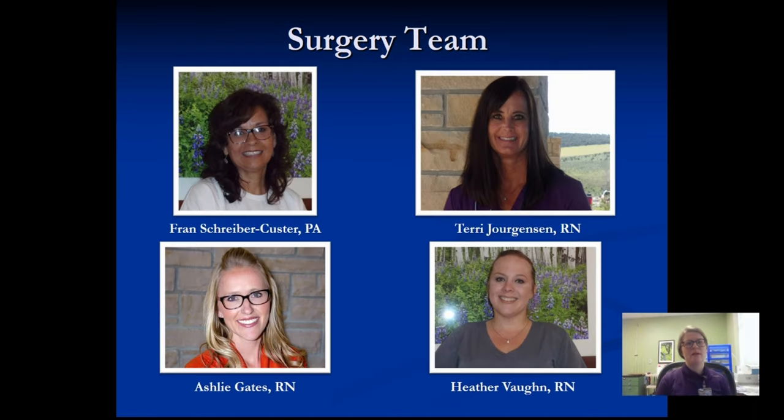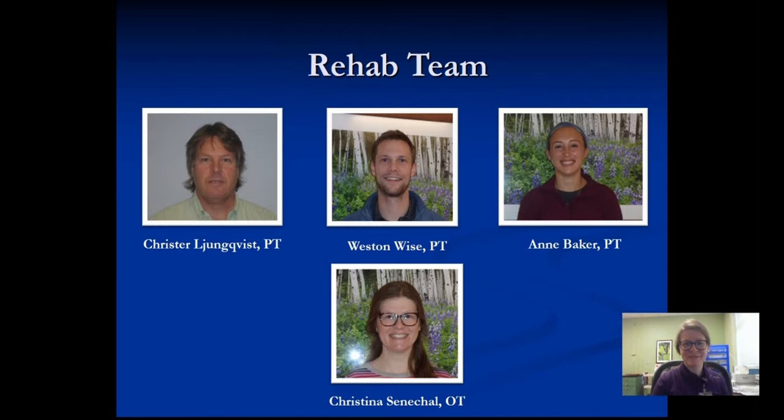Here's our surgery team. Upper left corner is Fran Schreiber Custer, physician assistant to Dr. Borchard. Then we have Terry Jorgensen on the upper right, Ashley Gates, registered nurse on the lower left, and Heather Vaughn, registered nurse on the lower right. Your rehab team includes three physical therapists: Krister Lundqvist on the upper left, Weston Wise in the middle, and new to our team, Anne Baker on the upper right. And yours truly at the bottom, myself, Christina Seneschal, occupational therapist.